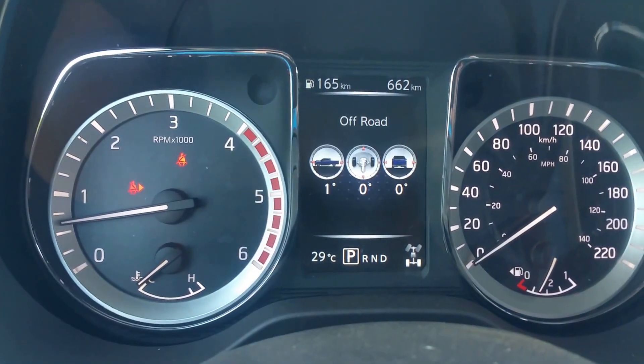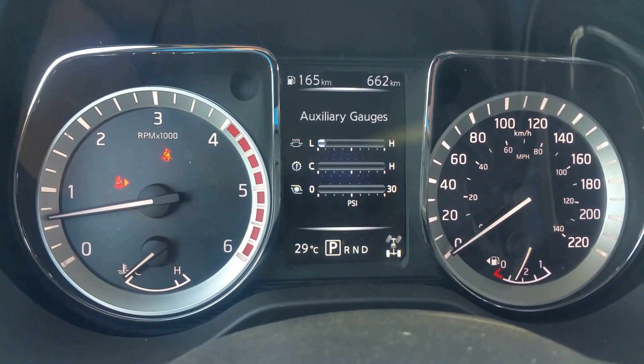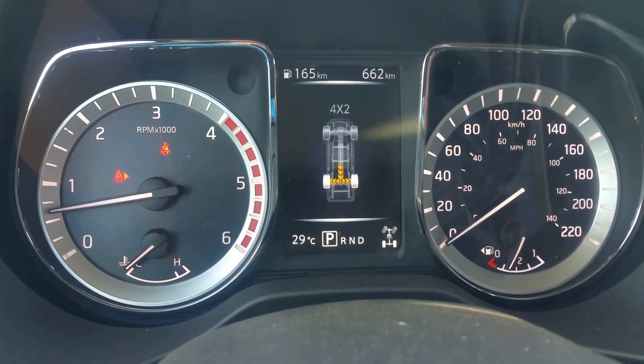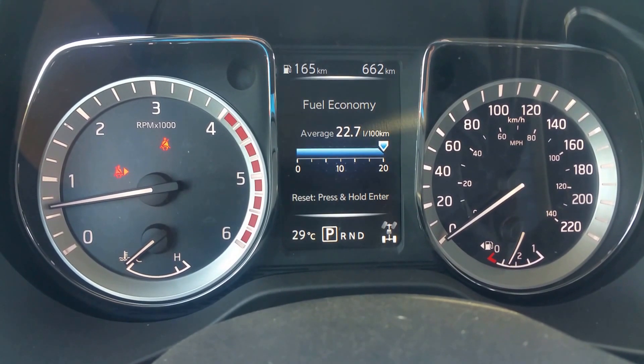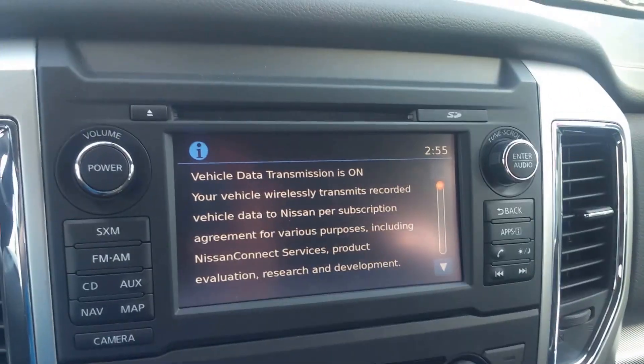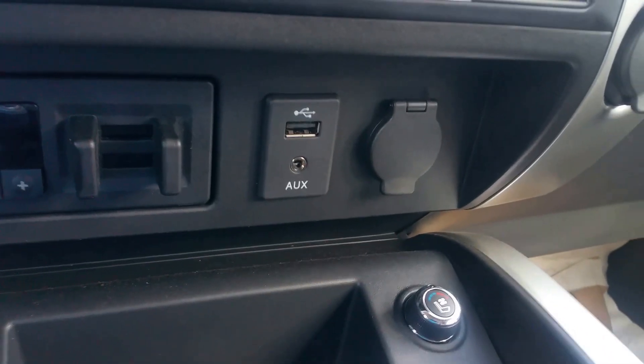We also have a few different screens: off-road screens showing pitch, roll angle, your EGTs, turbo PSI, all that good stuff, your DEF level, where your power is, your economy, your nav — all that's available, very cool. Up here we have AM/FM, CD, satellite radio — you can also hook up your iPod or MP3 through the auxiliary USB right there.